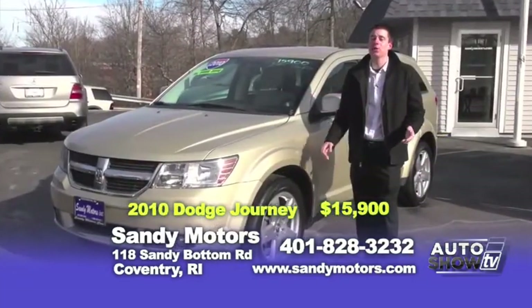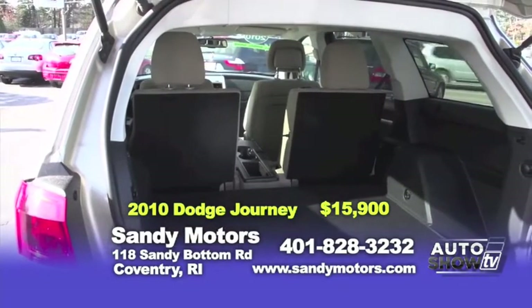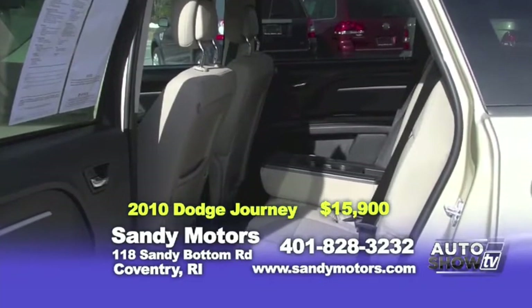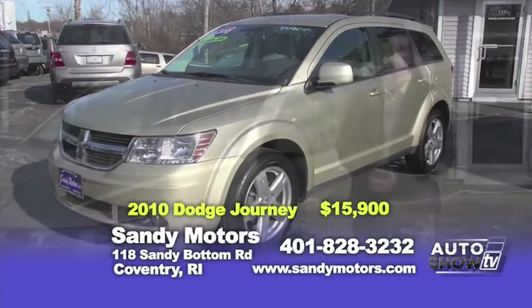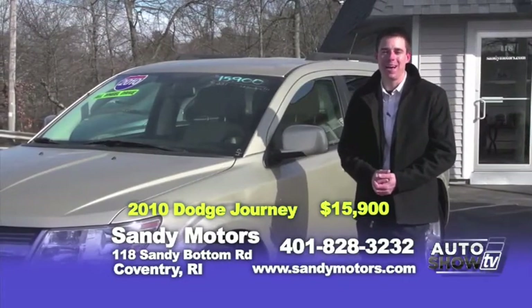You may not need an SUV to go tailgating at any football games now, but you may need to upgrade your ride. Take a look at this beautiful 2010 Dodge Journey SXT with only 40,000 miles on it. Best part, priced at $15,900. This Dodge Journey is all-wheel drive, loaded up with satellite radio and all the bells and whistles. Check out the options at SandyMotors.com.